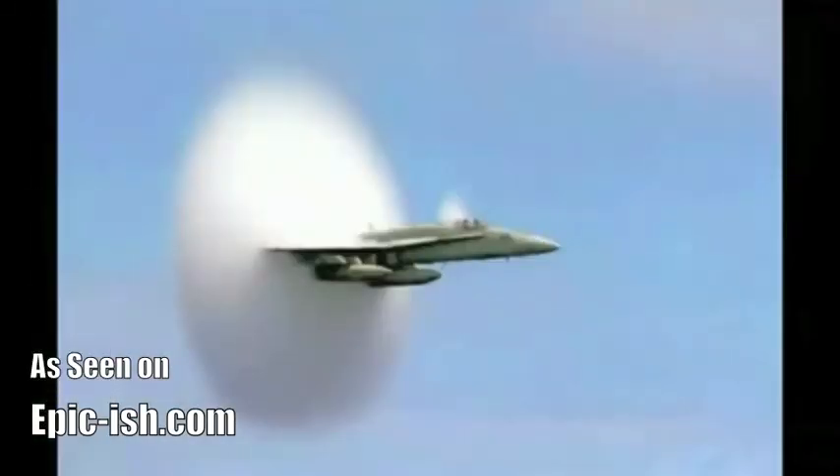We hope you've enjoyed this little tour of visual and auditory speed of sound phenomena. Visit avweb.com for aviation news and inside information for pilots. This has been Glenn Pugh for avweb.com. Thanks for watching.